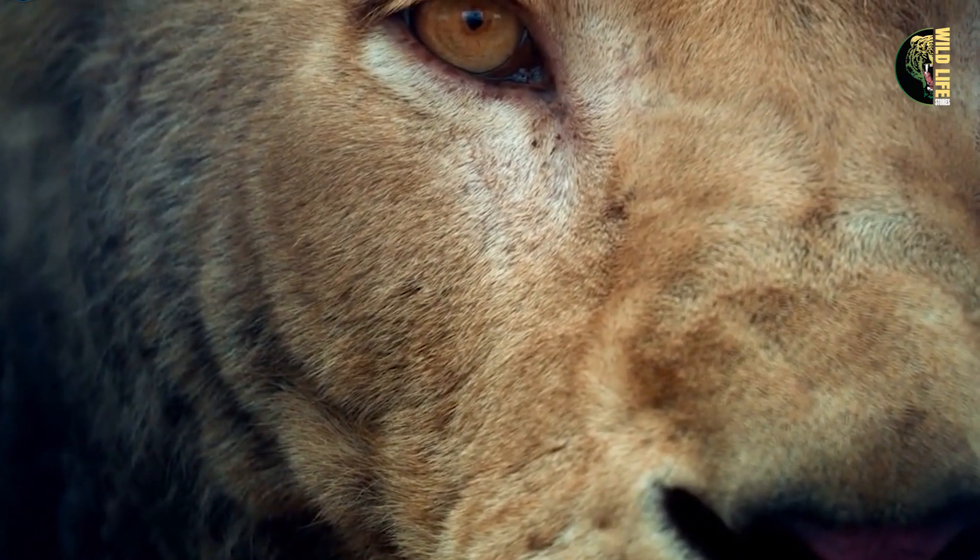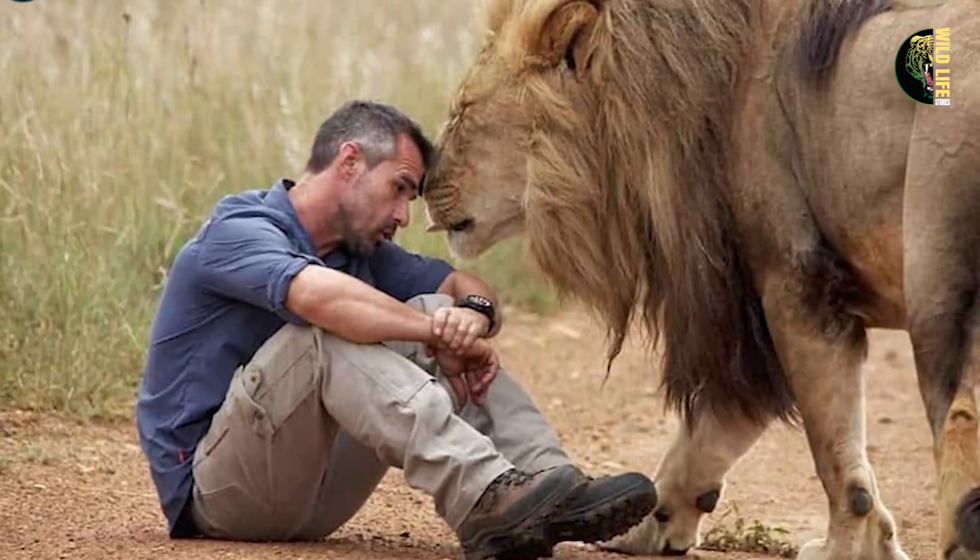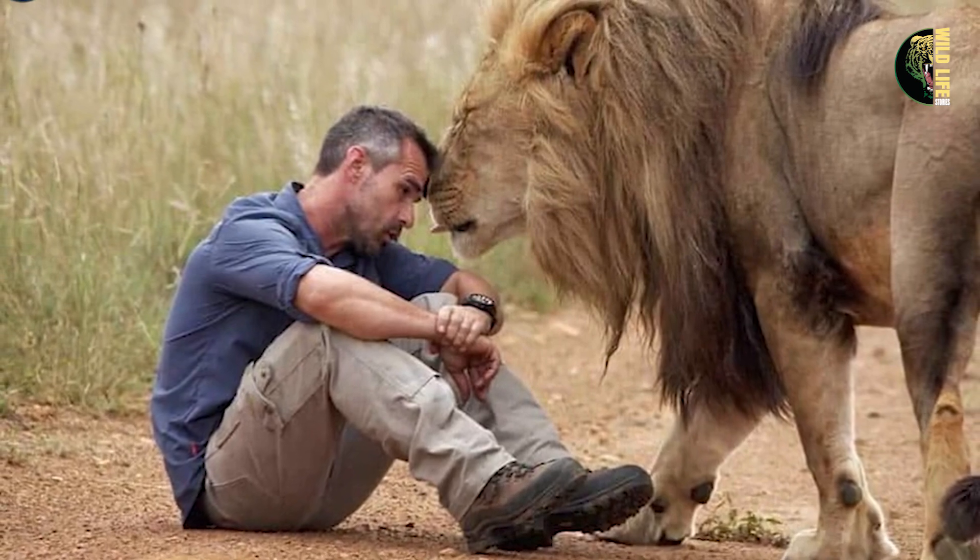The story of this extraordinary rescue spread through the park and beyond, demonstrating how kindness can bridge gaps between different species. People were deeply moved, and the relationship between humans and wild animals was seen in a new light. What are your thoughts about this heart-touching story?